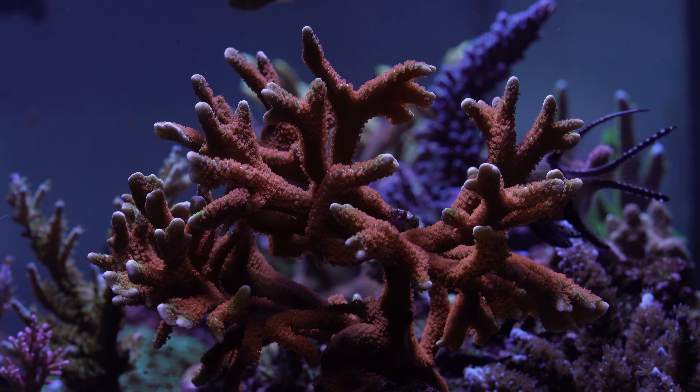Getting back to the Forest Fire Digitata — it is unique due to its bright orange polyps and green body, a designer Digitata for sure. Typically the Forest Fire Digitata will exhibit a deeper red color under lower light levels, and they tend to do well with medium to high flow.